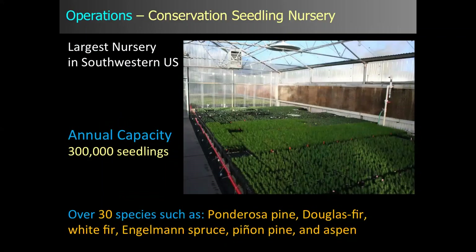A little more about the Conservation Seedling Nursery: we are the largest forest nursery in the southwestern United States, with an annual capacity of about 300,000 seedlings — actually a pretty small nursery compared to others throughout the country. I would love to see this be a lot larger for our region, but we are doing some pretty good things in terms of production as well as research.